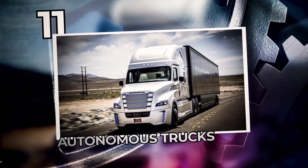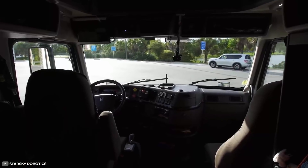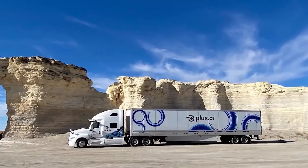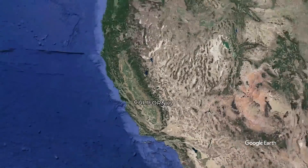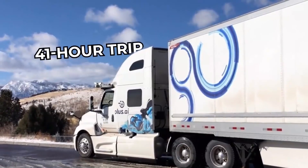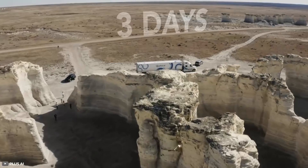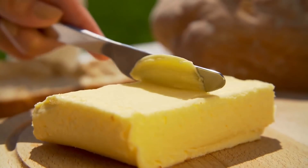Number 11: Autonomous Trucks. Any vehicle that manages the once unimaginable task of driving itself across an entire country has to top a list of useful machines. That's the case with self-driving freight trucks, one of which managed to drive from California to Pennsylvania in an astounding 41-hour trip. A truck drove itself for 41 hours — and to deliver butter, no less.